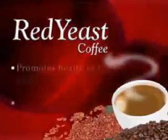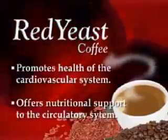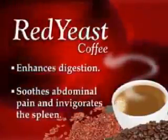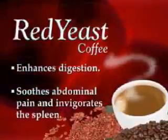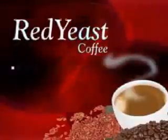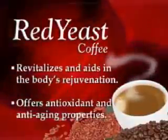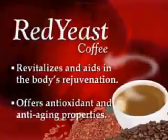Red yeast coffee promotes health of the cardiovascular system, offers nutritional support to the circulatory system, and enhances digestion. Red yeast coffee soothes abdominal pain and invigorates the function of the spleen. Red yeast coffee revitalizes and aids the body's overall rejuvenation as it offers antioxidant and anti-aging properties.